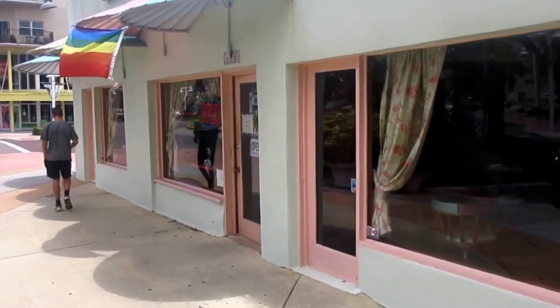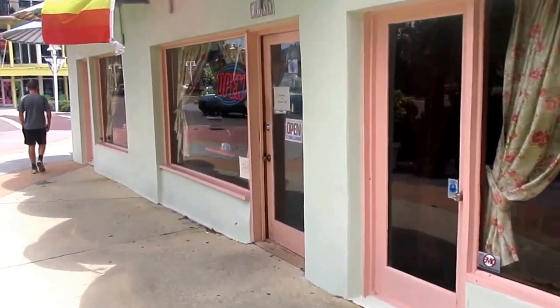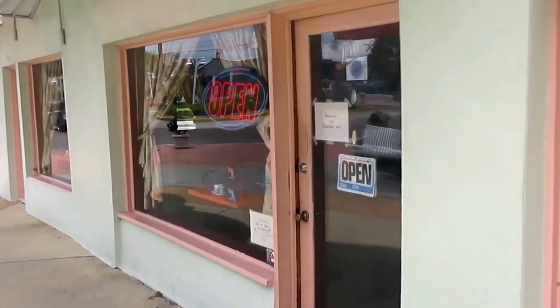And this is the place for Thai food called Chiang Mai. Let's look at Chiang Mai — very authentic, with kind of a 50s retro feel to it.